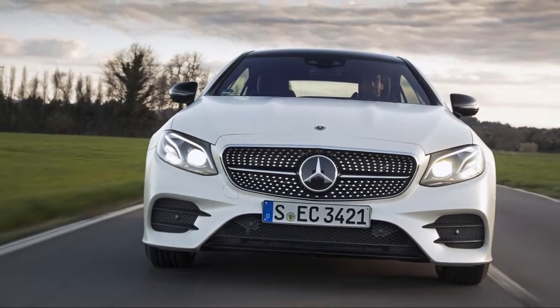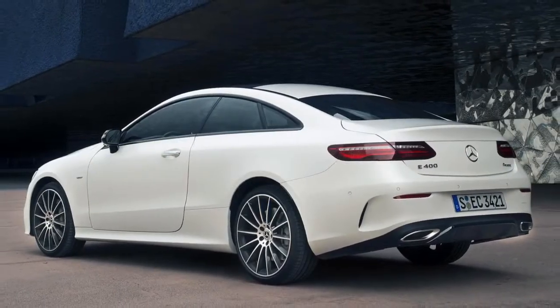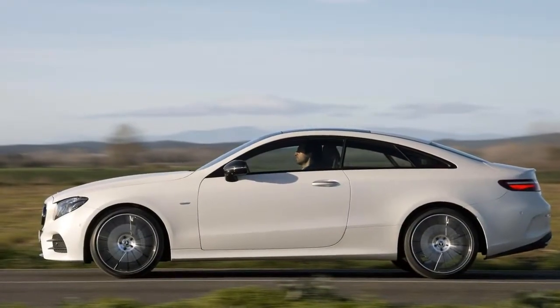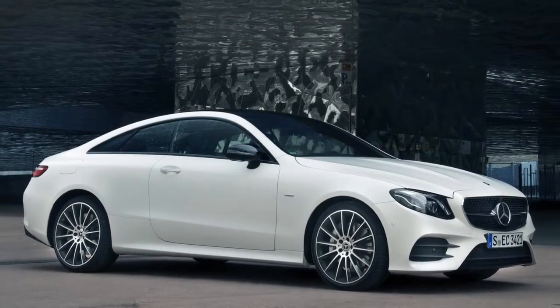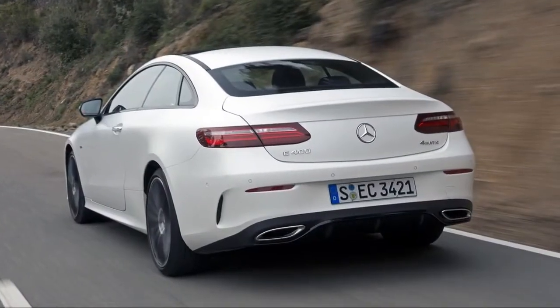To briefly confuse things, the last E-Class Coupe was actually based on the C-Class, which explains the size difference. What this means is that the Coupe has a lower center of gravity and a slightly more sporty appearance than the sedan, and that people of normal size can ride in the carefully carved back seat without feeling like the trash in a compactor.